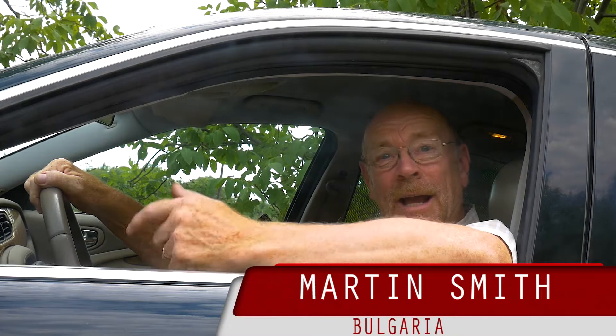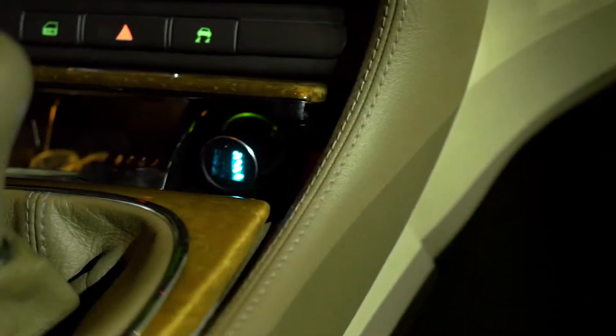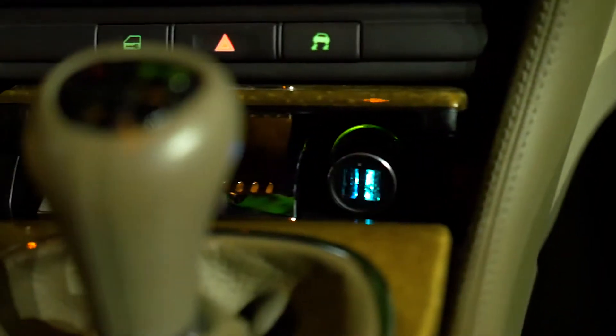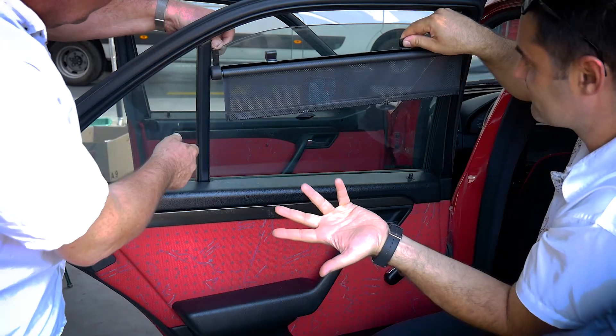When you buy a fancy car like I did with this Jaguar S-Type, you start to search for different accessories such as various types of alloy wheels, some multimedia streaming devices, and last but not least, the various options for sun protection like window blinds.